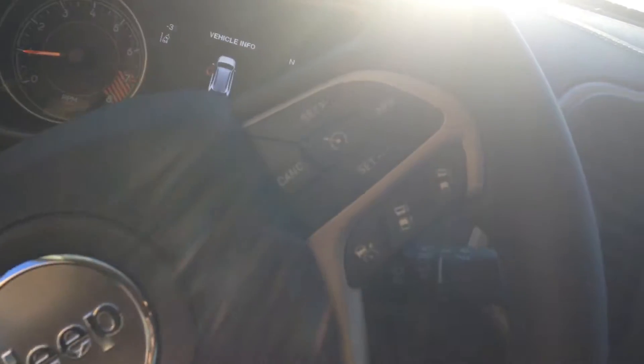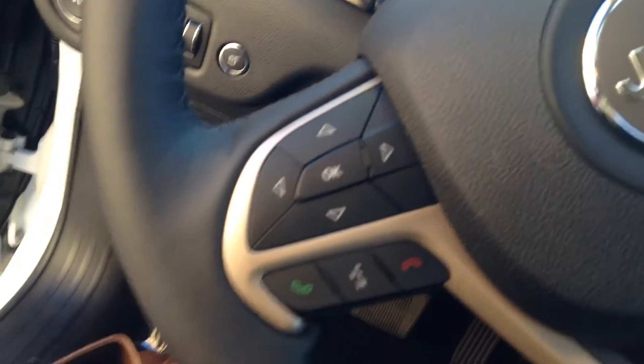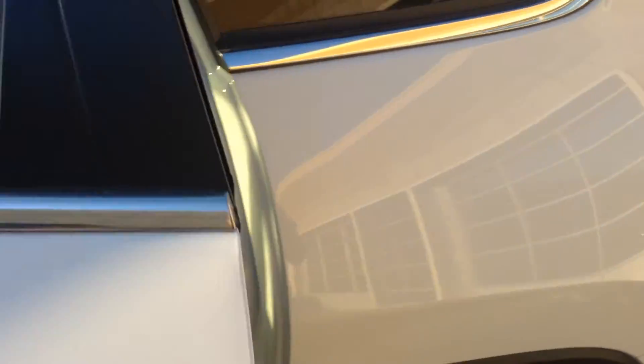Some more of your controls — cruise control, Bluetooth controls up here. And here's just a view of the back seats for you.